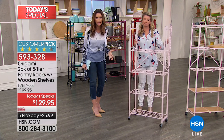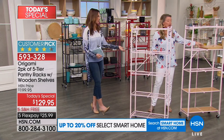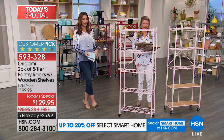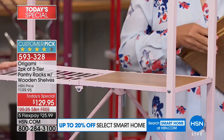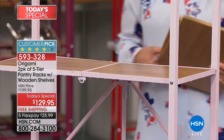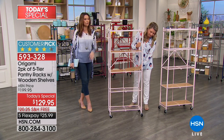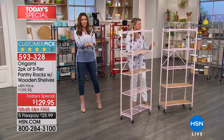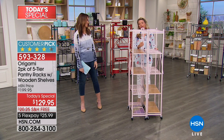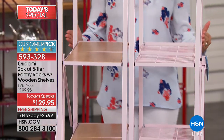One of the things about Origami is so many of you call in — I love hearing where everybody uses it. People will call and say, I got it for my craft room and then ended up using it in the bathroom, or I put it in my closet because it fit perfectly. So if you think you're just going to use them in the kitchen, my suggestion is — especially since it's on five flex at $25.99 — get two sets because this deal is only for today. And they fold flat, so even if you don't know where you're going to use them, you can store them until such time as you need them.